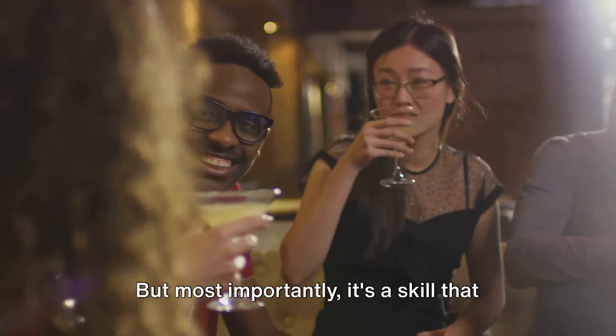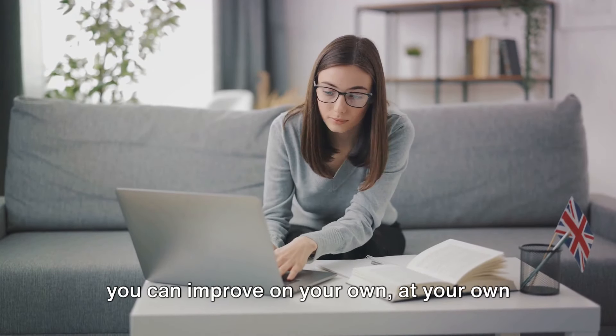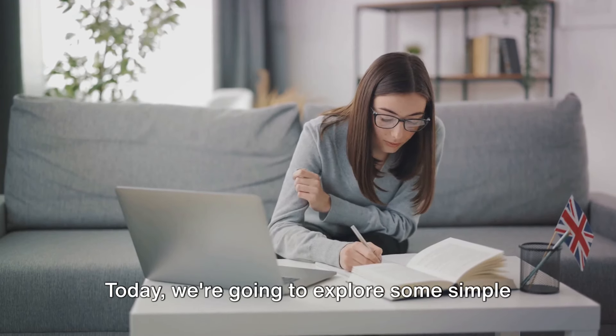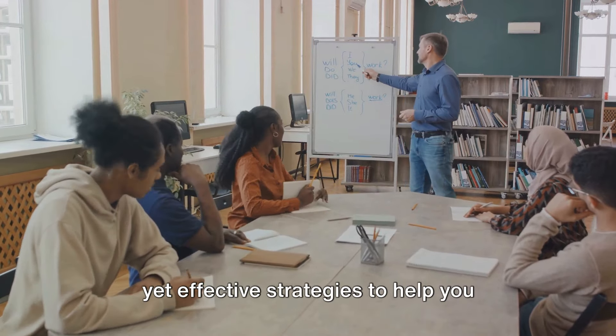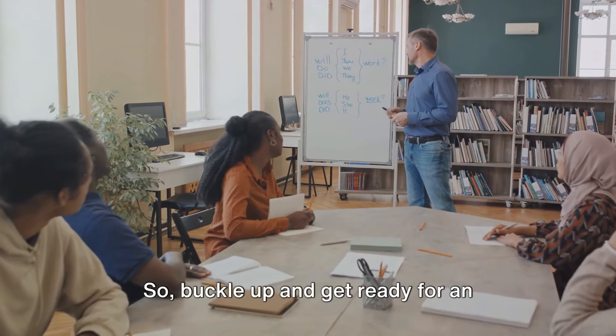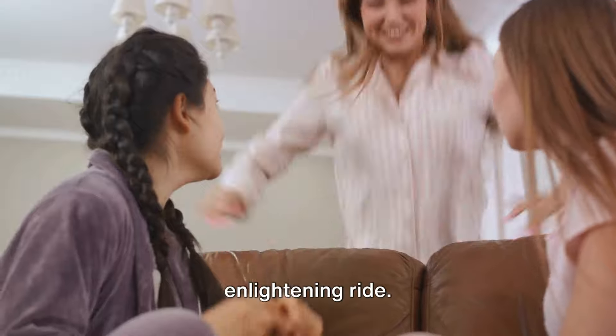But most importantly, it's a skill that you can improve on your own, at your own pace, in your own space. Today we're going to explore some simple yet effective strategies to help you become a better English communicator. So buckle up and get ready for an enlightening ride.